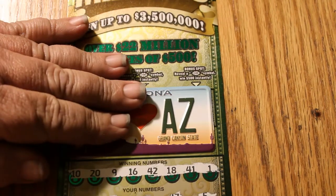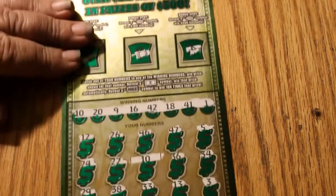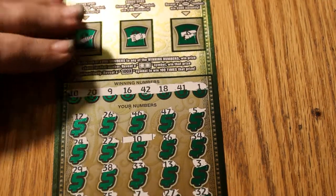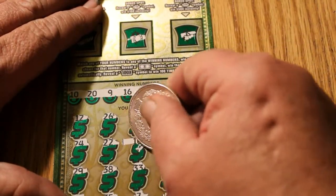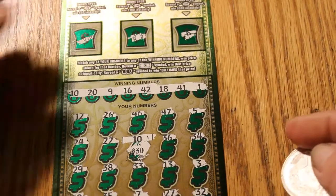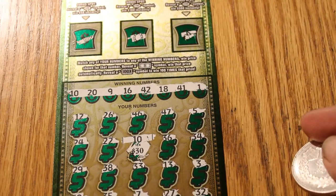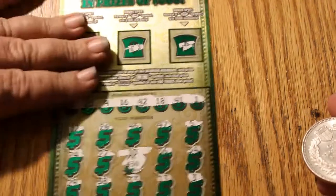Starting with ticket 003, which is the first ticket that did anything. On this ticket we have only one winner — number 10 — and it's a $30 winner. Let me put $30 in my little calculator here. So that was it on that one.